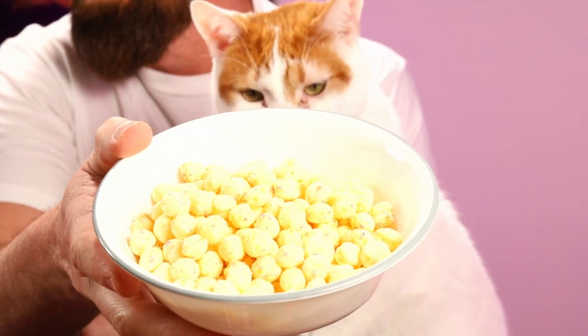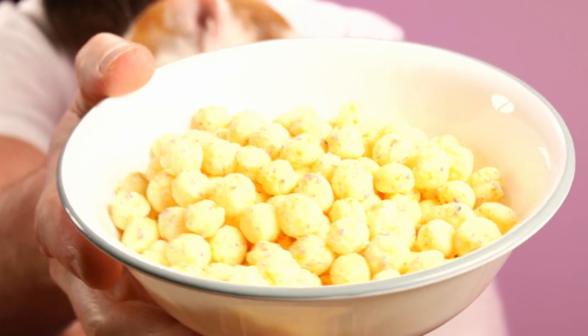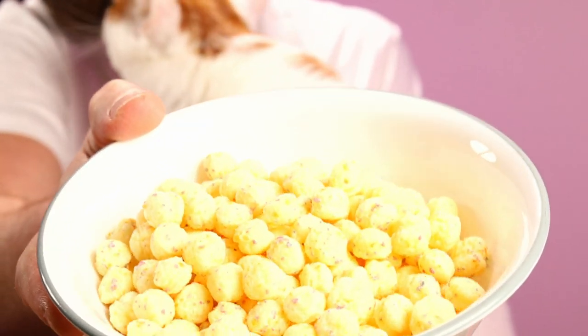Smells kind of like cake butter. It looks very similar to what it looks like on the box — just little cream-colored balls. And it has, looks like, blue, purple, pink, and orange speckles throughout them.